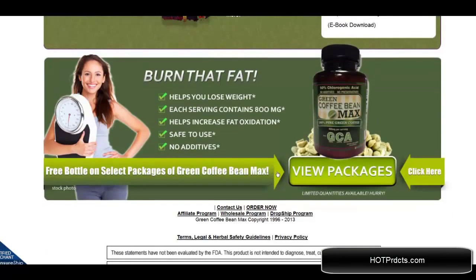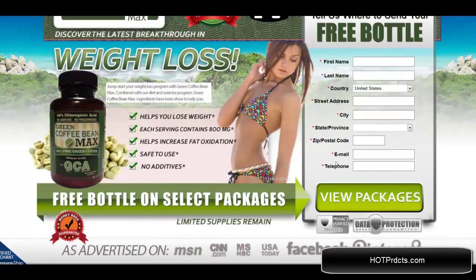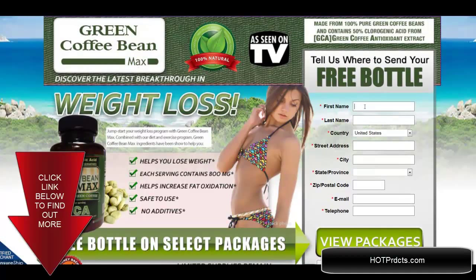All of these come with the first purchase. What you do is click on 'view packages' to see which one you would like to get, and then you are taken to the place to fill in your name and information and where to ship it to, and they will take care of it from there. Thanks for watching.